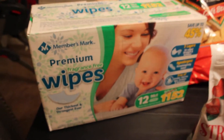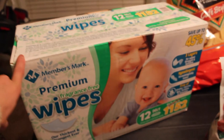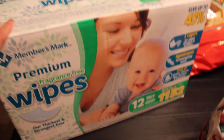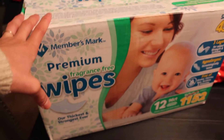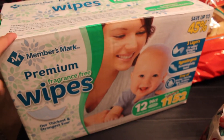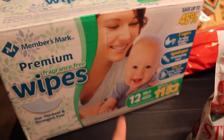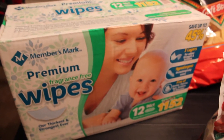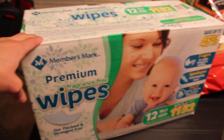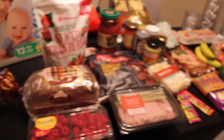The last thing we got is this huge box of baby wipes. Both of our kids are still in diapers - hopefully by the end of the week Ezra is out of diapers, but for now he needs them and so does Evan. These are a really good deal. They're normally I think 17 or 18 dollars for 1,152 wipes, and when they go on sale I believe they're like 14 or 15 dollars. We always buy our wipes from Sam's Club.